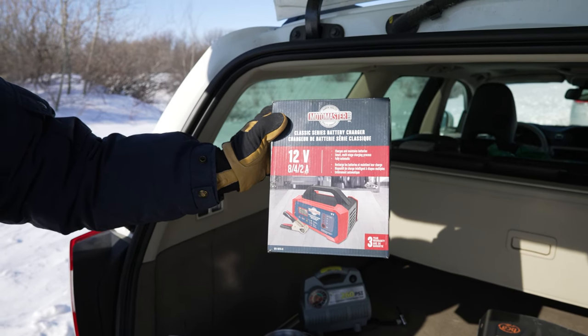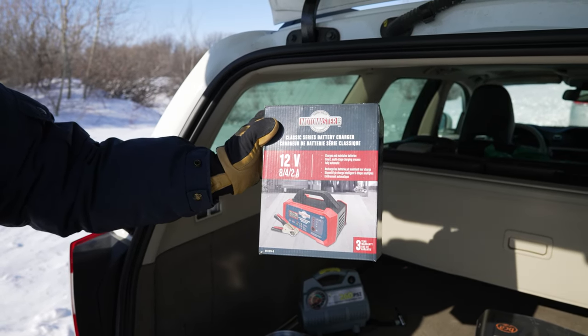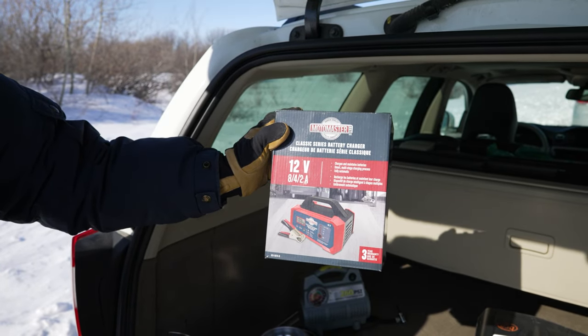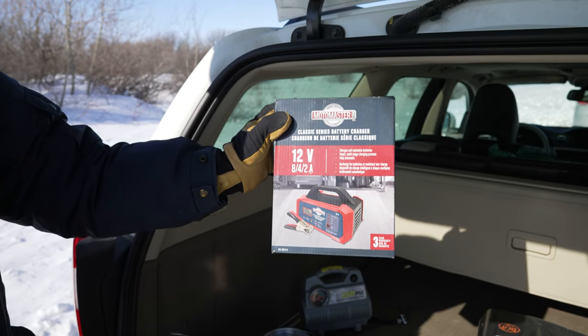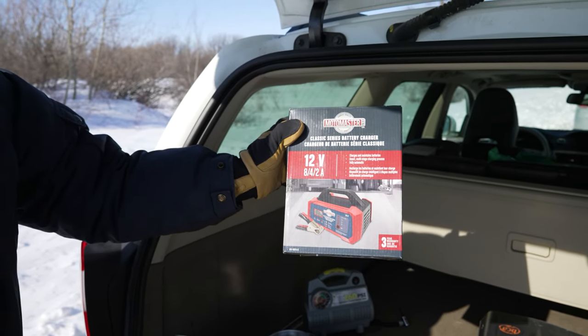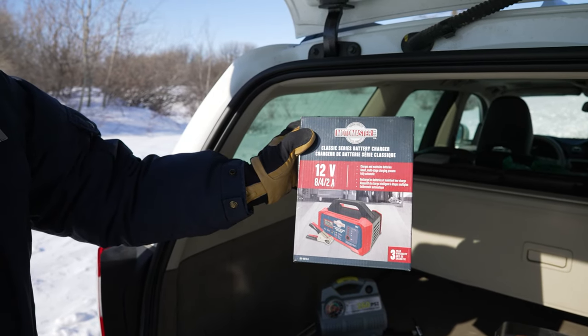Of course you need power — it could just be that your vehicle is in your garage and you need something to boost it. If you don't have another vehicle to boost you, this little device can come in handy, or something similar. Because when your car dies and you need to get somewhere, that's a problem.